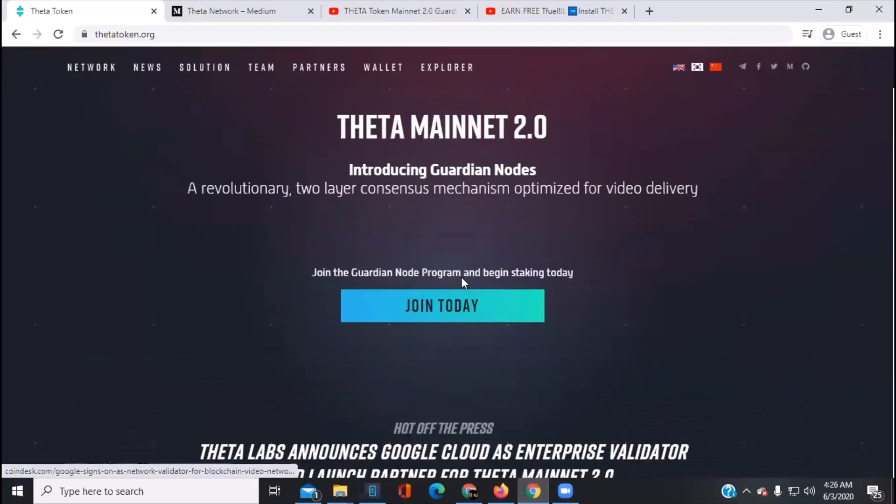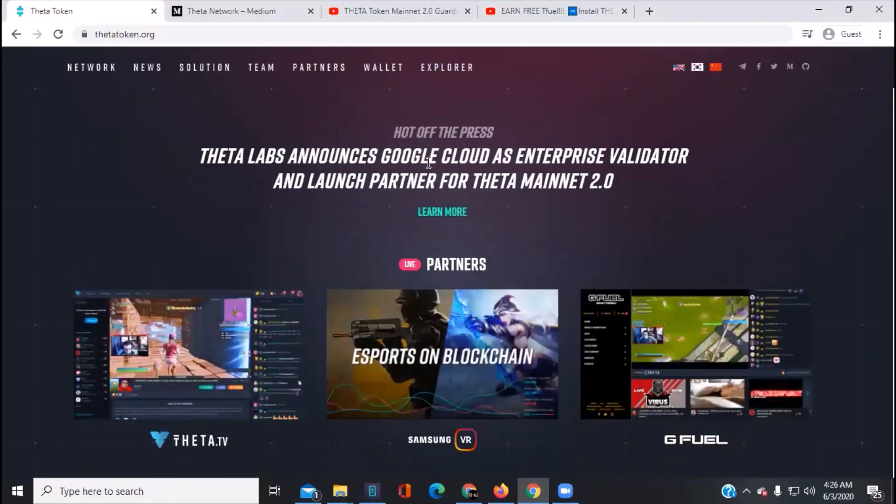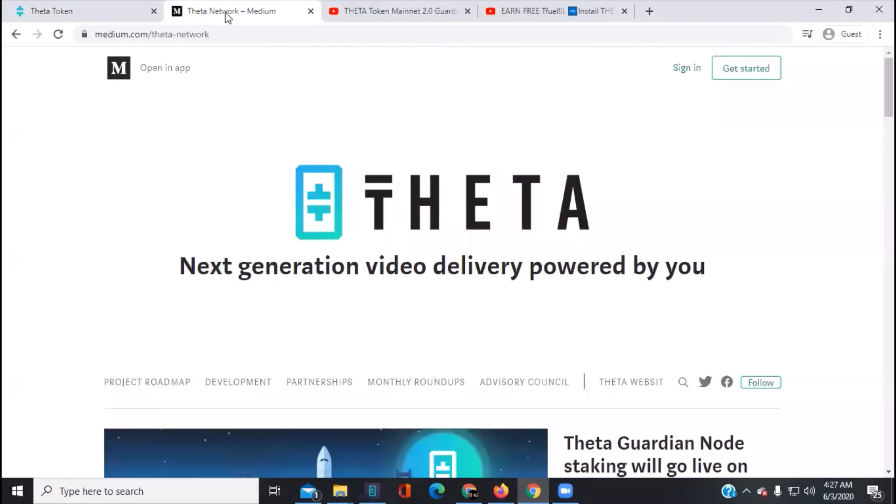Got the recent announcements here. This is also where you download your Theta Mainnet 2.0 wallet for the Theta network to hold Theta tokens and TFuel. There's a news section, block explorer, and down here you can look at all the guardian nodes, enterprise validator nodes, and edge catcher nodes throughout — you can scroll through and see how the networks are working out.